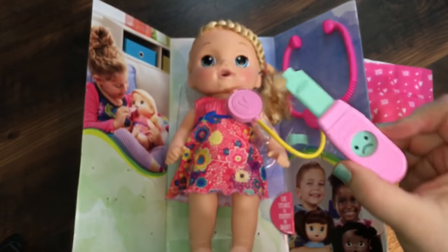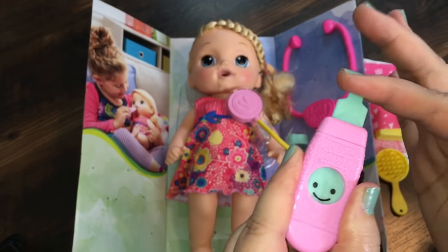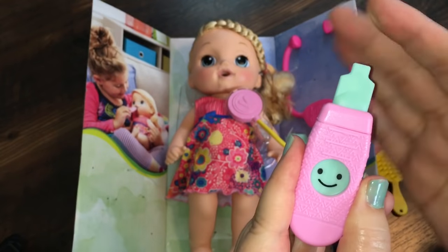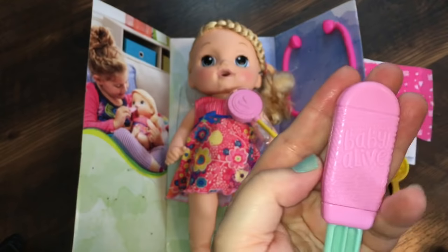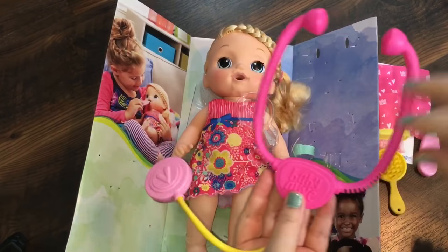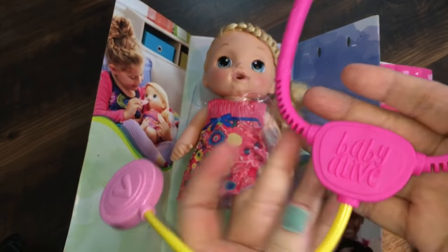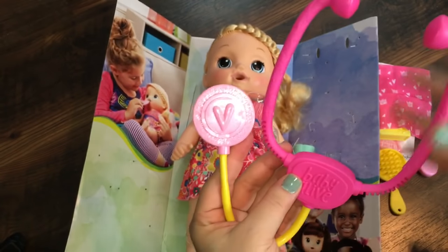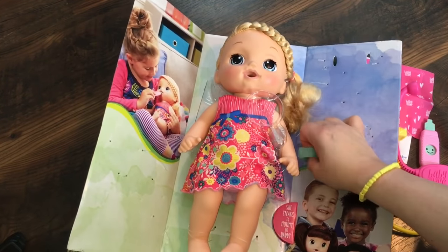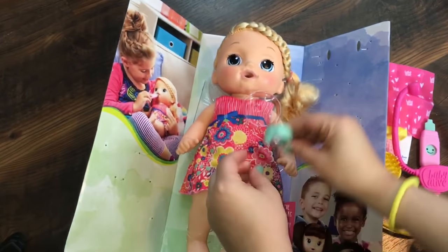Here is her little thermometer and you just put it in her mouth and it will check her temperature to see if she has a fever or if she feels fine, so it works really simple. It has the Baby Alive logo on the back. This is the little stethoscope that comes with her — it also has the Baby Alive logo, the newer logo, and a little heart on the stethoscope, so it's really cute. Her last little accessory is this cute little band-aid and it has the Baby Alive logo.